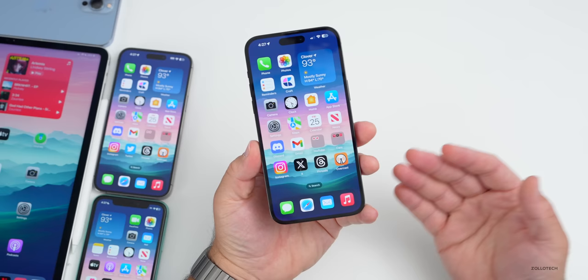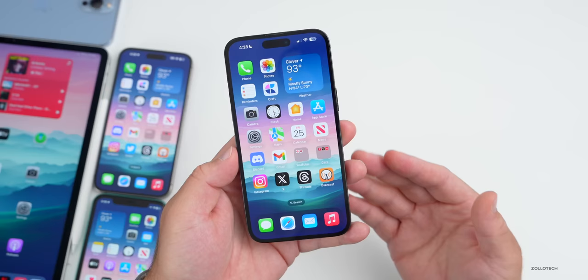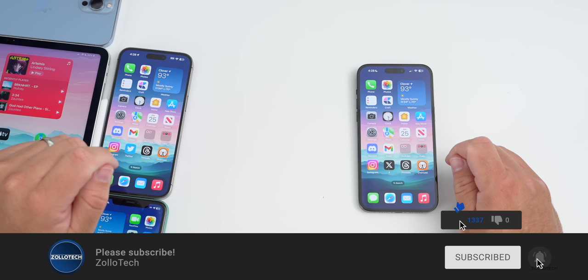iOS 17 beta 7 is seeming much more polished and a much better experience as we get closer to the final release. Hopefully they'll finally fix the notification bug and more. Let me know in the comments if you'd like any features added to iOS 17 or beyond. The wallpaper will be linked in the description. Thanks for watching — this is Aaron, and I'll see you next time.